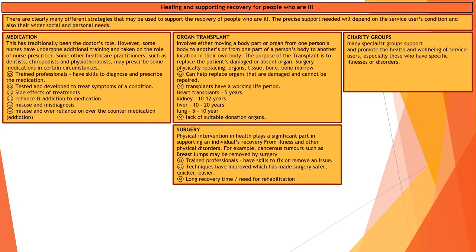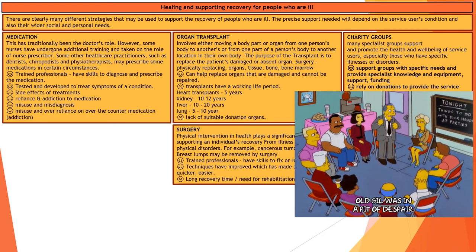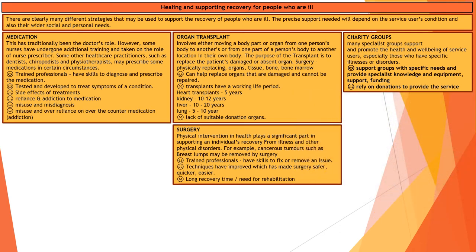Charity groups are also really important when aiding recovery and rehabilitation. These groups are targeted towards particular individuals and groups depending on their specific need or illness. Support groups can be helpful for dealing with an issue and can provide a form of support for individuals. However, a lot of charities rely on donations in order to provide their service.